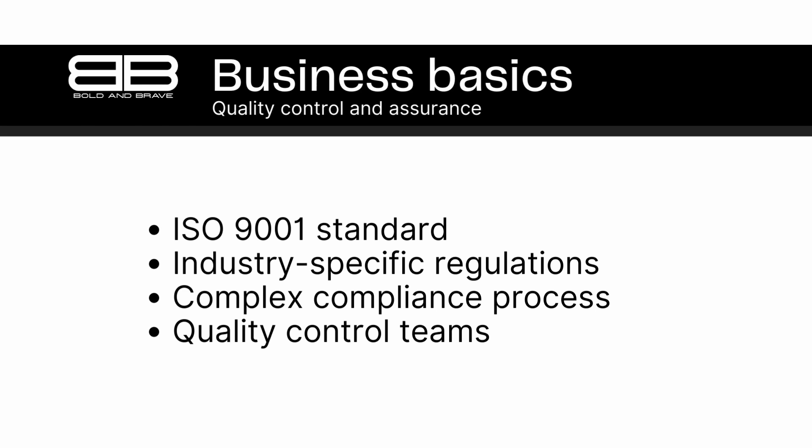Overall, industry-specific standards and regulations are an important aspect of quality control and assurance. By complying with these standards, businesses can ensure that their products are safe, reliable, and meet customer expectations, while also demonstrating their commitment to quality and continuous improvement.